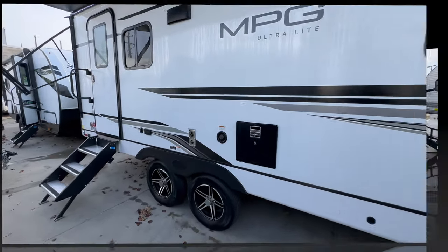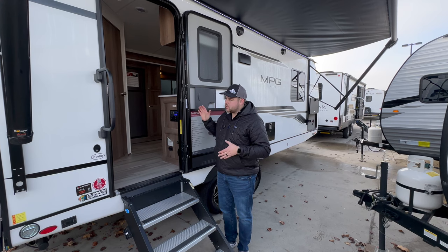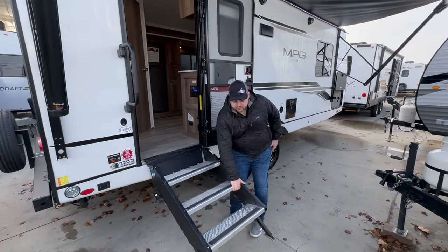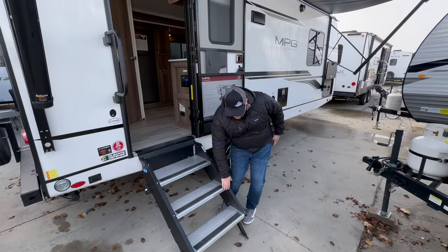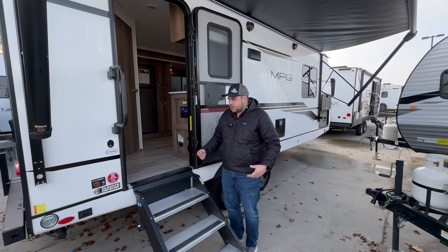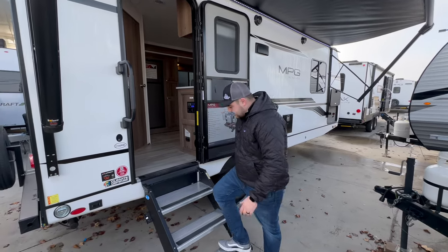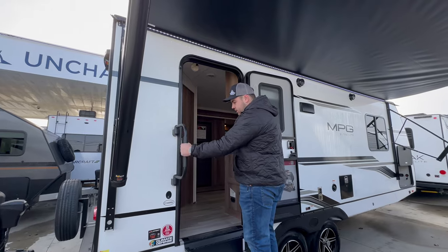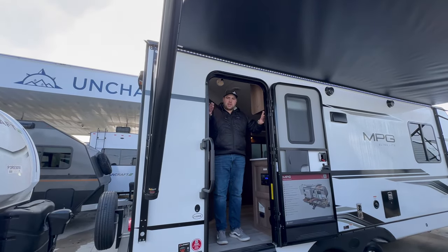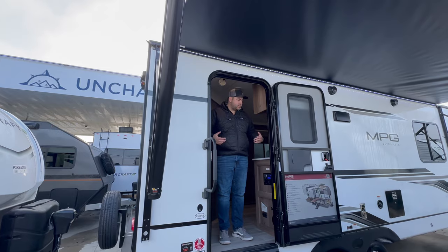As a bigger guy, the 30-inch door is no joke. The steps are super solid, and when you're done they flip up inside the unit and lock in place — so your steps don't hang off the trailer or get dirty while traveling. Having such a wide step with a grab handle makes it easy. I can walk straight in and my shoulders don't touch the sides because it's a full 30 inches wide — a really underappreciated feature for bigger guys.